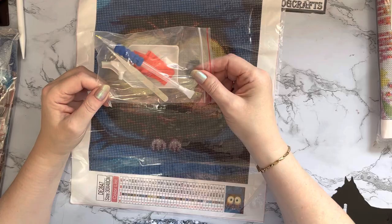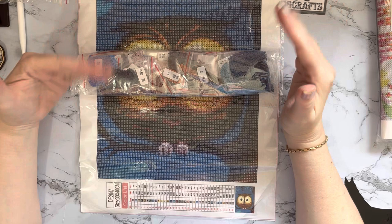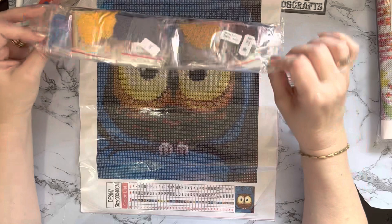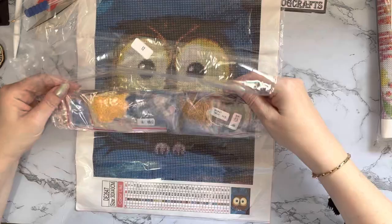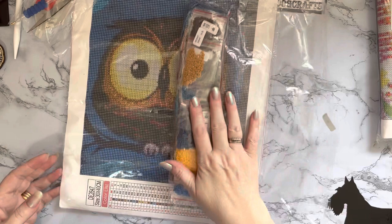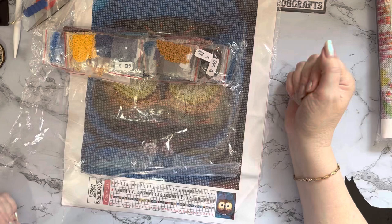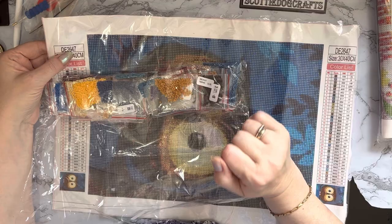It's all come pre-bagged, so if you wanted to buy this as a present or if you're just starting out, you don't need anything else — your kit, wax, pen, and boat are all there ready. You don't even need scissors because everything's bagged and ready to go. One Day Saving has also printed the canvas number DE2647 on the drill bags, so if you forget to put your own label on, you've still got some indication of which canvas the drills belong to.